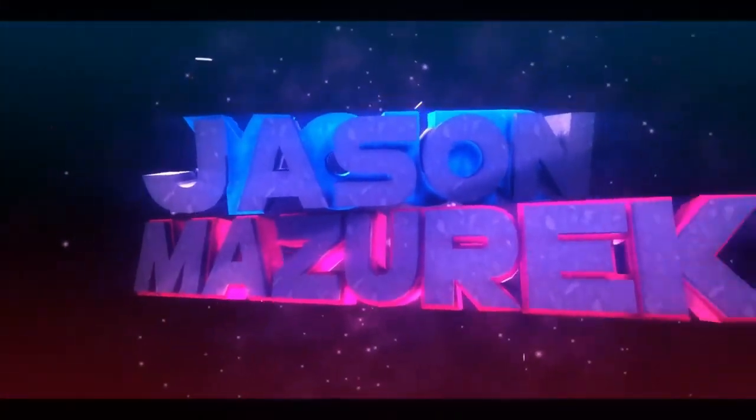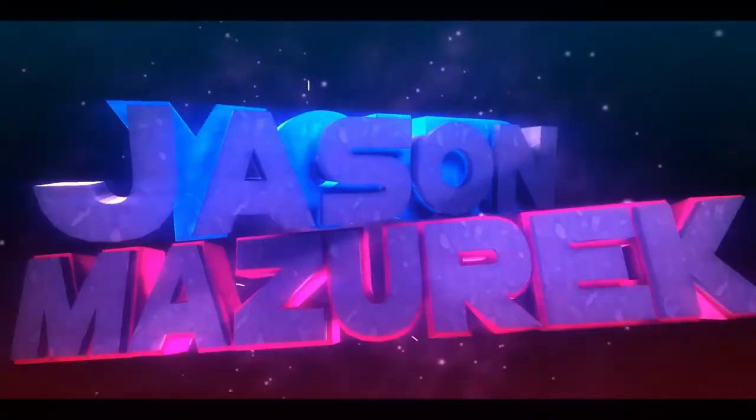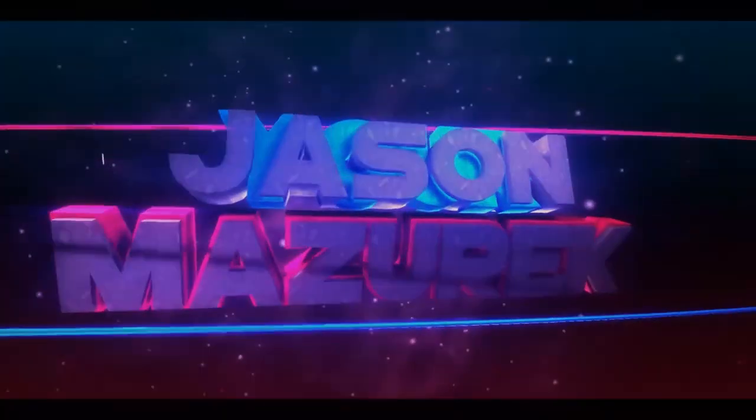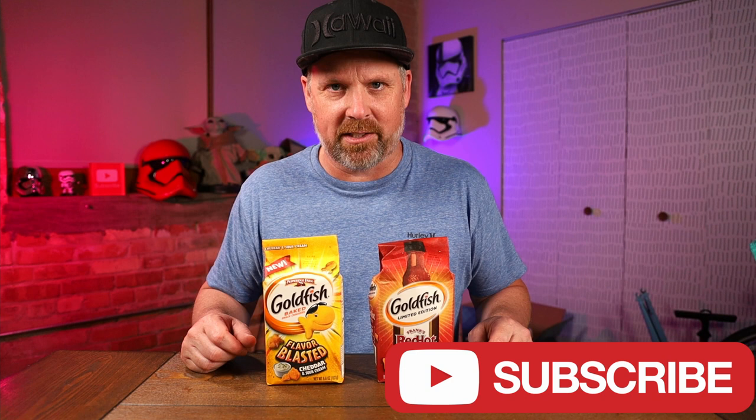Today we're going to be trying out a couple new flavors of goldfish. YouTube, welcome to the channel. My name is Jason. Here on this channel I do a lot of food and product reviews, so if you're new here please hit that subscribe button.